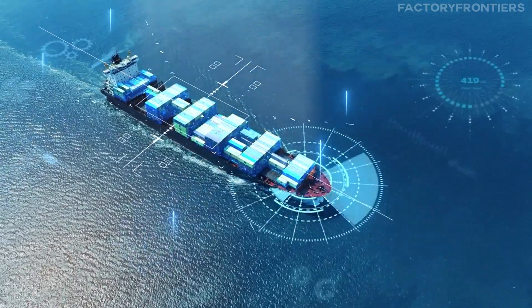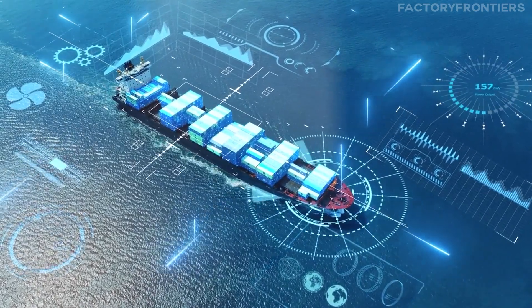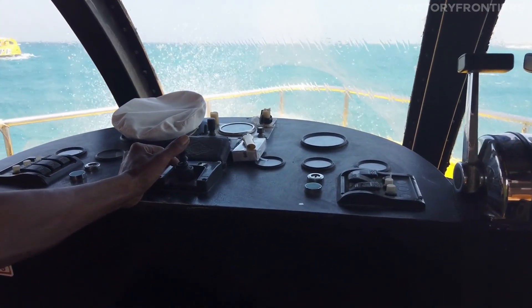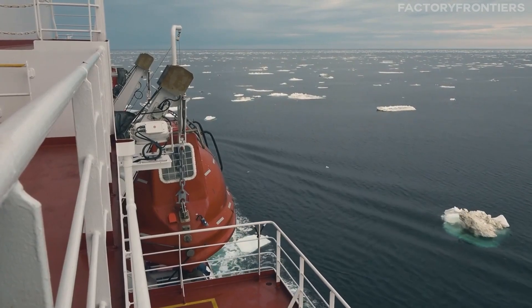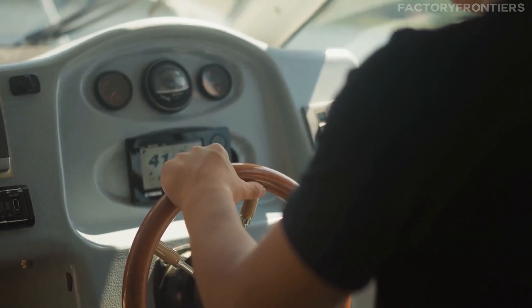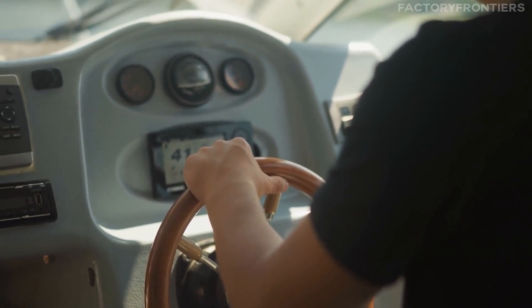The 50 Let Pobedy's exceptional capabilities and advanced technologies have made it an indispensable asset for Russia's Arctic ambitions. Its ability to navigate through the harshest polar conditions has opened up new opportunities for scientific research, resource exploration, and commercial shipping in the region. As the flagship of Russia's nuclear icebreaker fleet, the 50 Let Pobedy represents the pinnacle of polar navigation technology and serves as a symbol of the country's dominance in the Arctic.